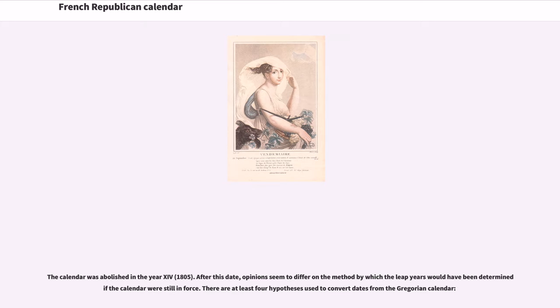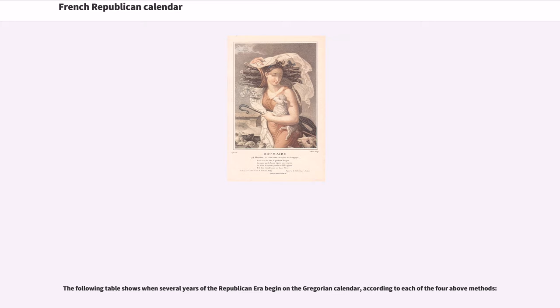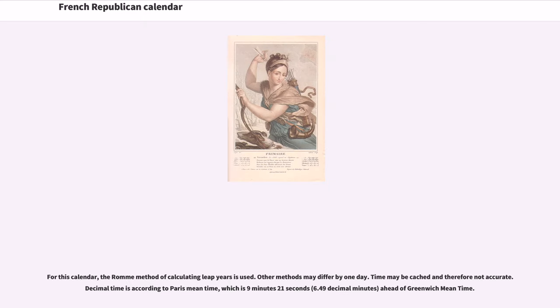The calendar was abolished in Year 14, 1805. After this date, opinion seemed to differ on the method by which leap years would have been determined if the calendar were still in force. There are at least four hypotheses used to convert dates from the Gregorian calendar. The following table shows when several years of the republican era begin on the Gregorian calendar according to each of the four methods. For this calendar, the raw method of calculating leap years is used; other methods may differ by one day.